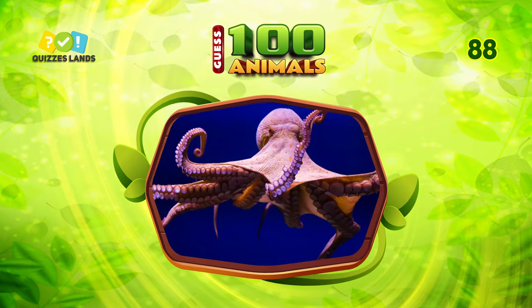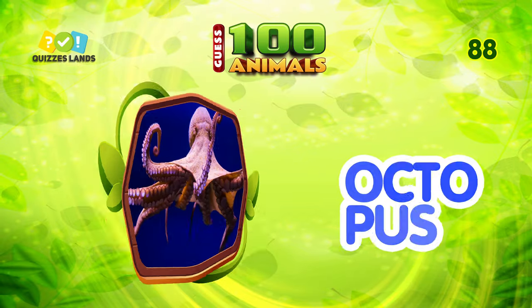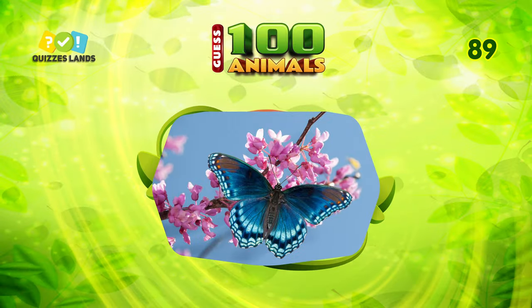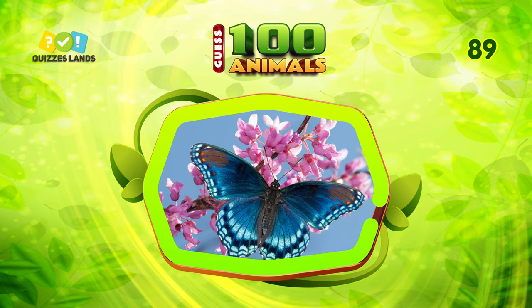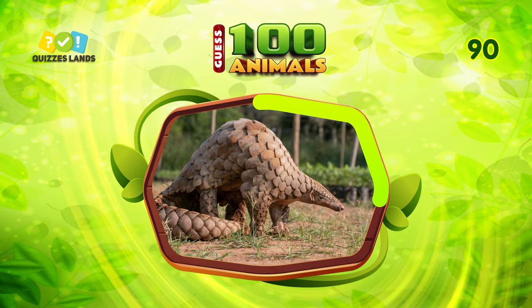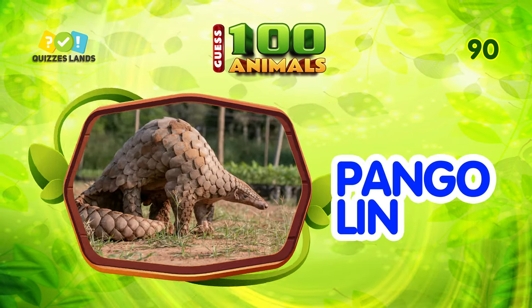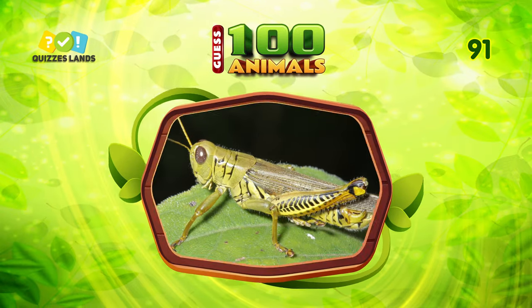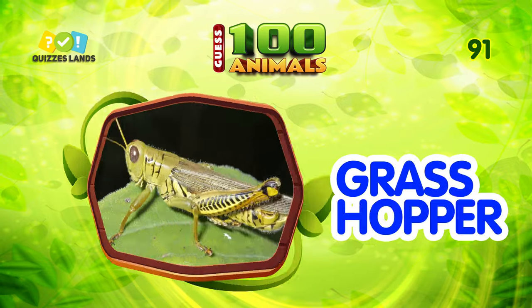Can you guess this animal? It is octopus. Do you know what animal this is? The answer is butterfly. I don't think you can guess this. It is pangolin. Guess this animal. It is grasshopper.